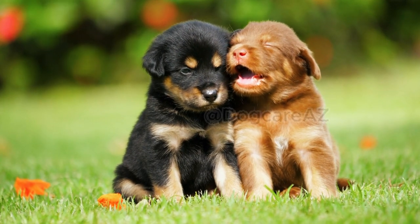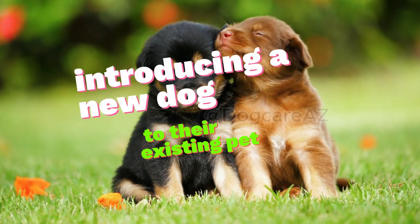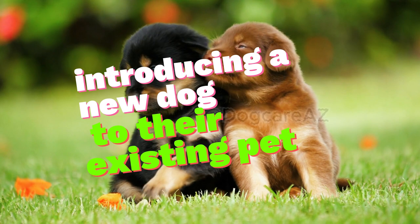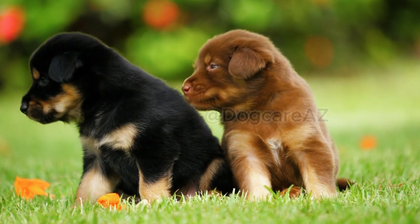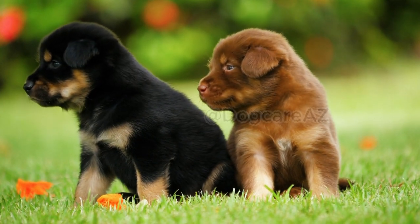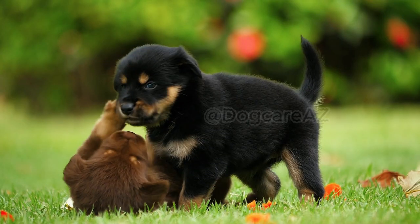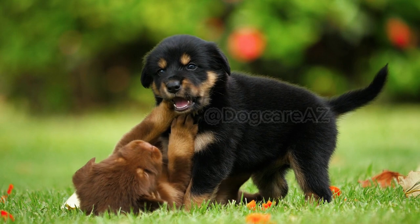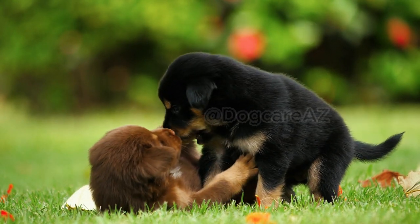Welcome back pet lovers! Today we are addressing a common concern many pet owners face: introducing a new dog to their existing pet. Whether you are adding a second dog to your household or introducing a dog to a resident cat, a proper introduction is key to fostering a harmonious relationship. In this video we will provide you with a step-by-step guide to successfully introducing your new dog to your current furry companion.